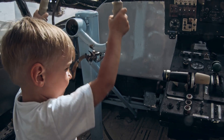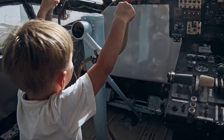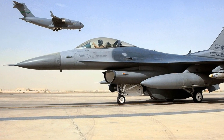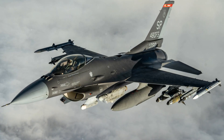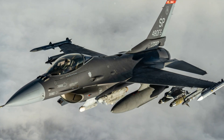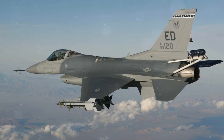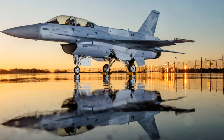Armament: one M61A1 Vulcan 20mm rotary cannon. It has up to 11 hardpoints with a payload capacity of 17,000 pounds for a wide array of air-to-air and air-to-surface missiles, rockets, and bombs — for example, JDAM, Paveway series, and nuclear bombs B61 and B83. It can also carry external fuel tanks, sensor pods, and electronic warfare pods. Avionics include advanced radar systems like the AN/APG-68 or AN/APG-83 AESA radar depending on the variant, radar warning receivers, and electronic warfare suites being upgraded in many U.S. Air Force models.